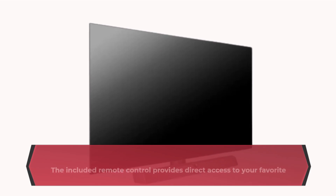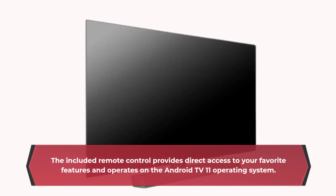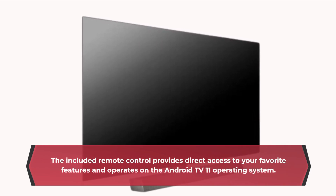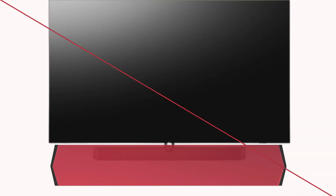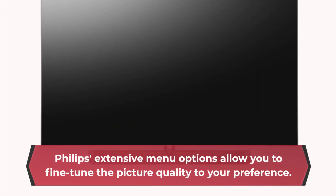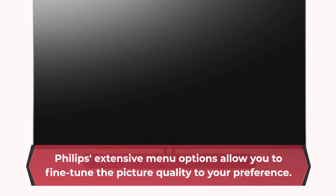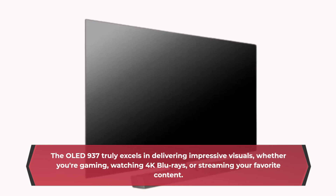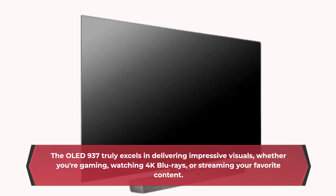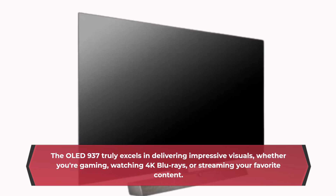The included remote control provides direct access to your favorite features and operates on the Android TV 11 operating system. Philips' extensive menu options allow you to fine-tune the picture quality to your preference. The OLED 937 truly excels in delivering impressive visuals, whether you're gaming, watching 4K Blu-rays, or streaming your favorite content.